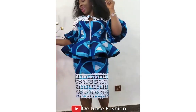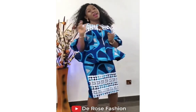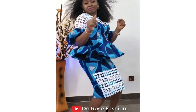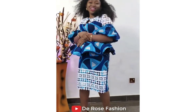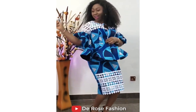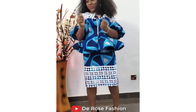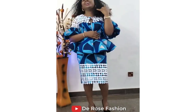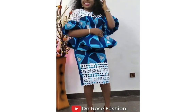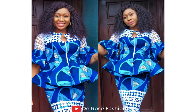Today I'm going to be showing you some beautiful styles. But before I do that, I'd like to say something. If you are looking for how to cut styles, I've made some videos on this channel on how to cut styles. If you go back to my previous videos, you will see videos on how to cut bustier tops, how to cut two pieces, and all other ones.